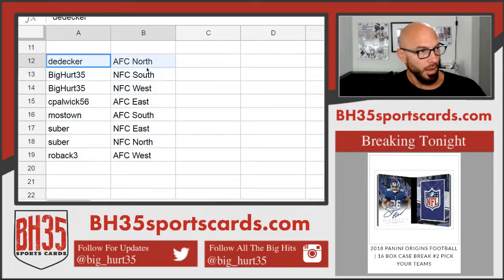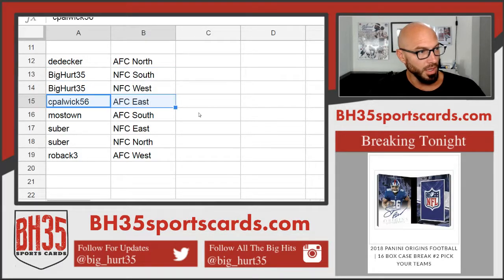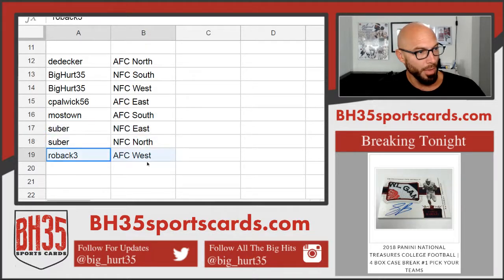AFC North going to D. Decker. Big Herd 35: NFC South and NFC West. C. Paulwick: AFC East. Mostown: AFC South. Subur: NFC East and North. Rob Ack 3: AFC West. There you go. Trade away if you'd like.